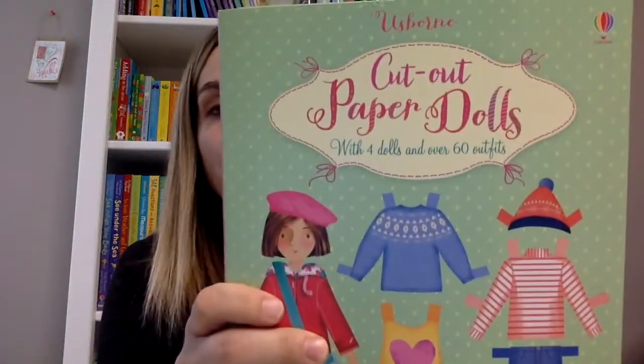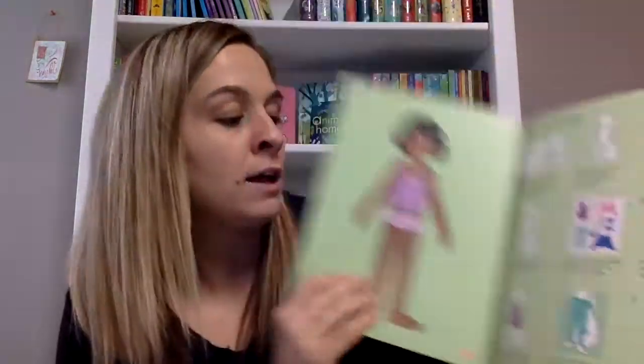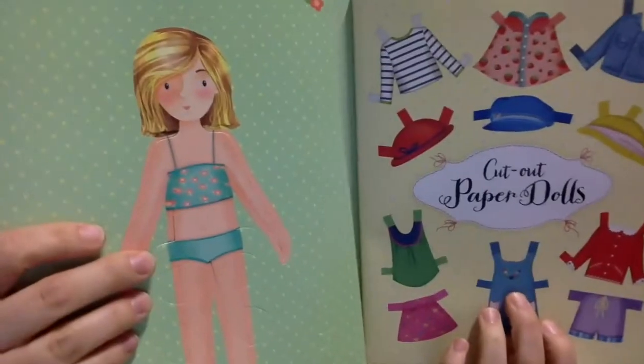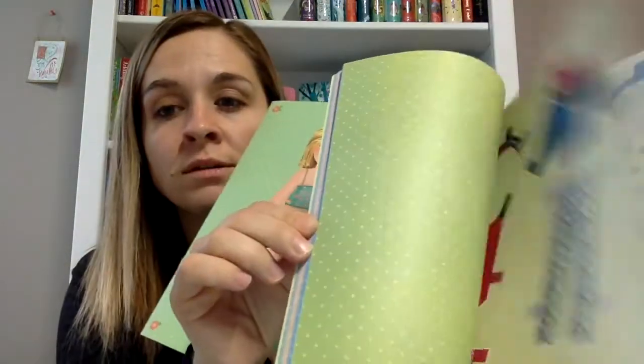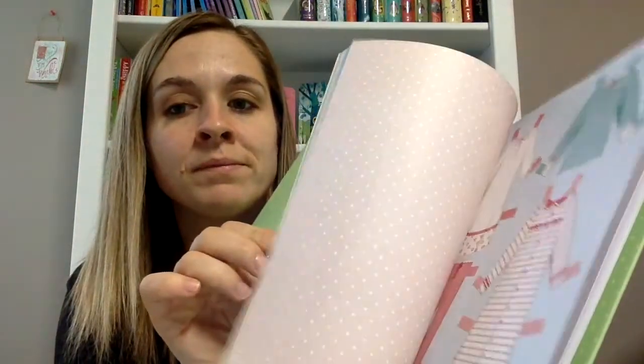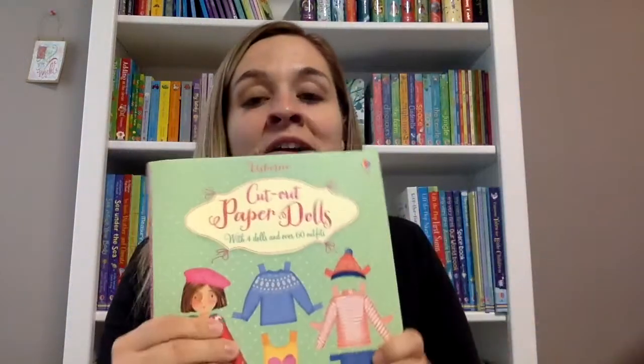Then there's a cut-out paper dolls book. It has four paper dolls you can pop out and stand up, and then there's a ton of outfits you can cut out and put on them. At the back you get to color and design your own. My youngest daughter who's nine was really excited about this one.